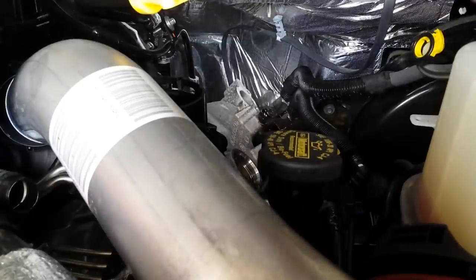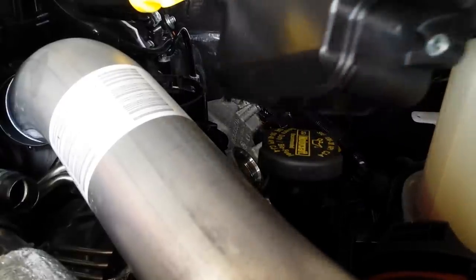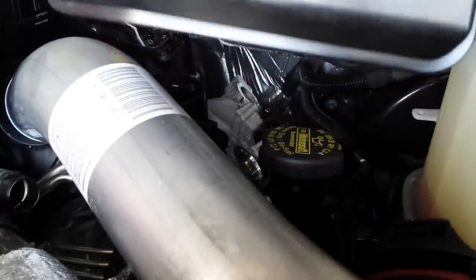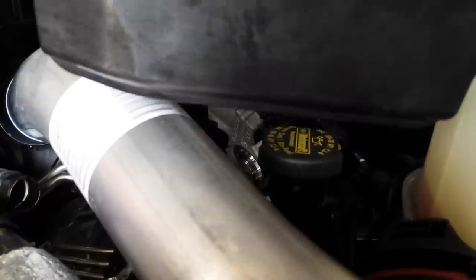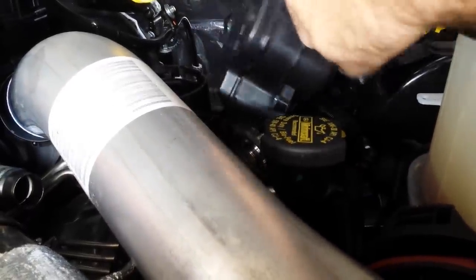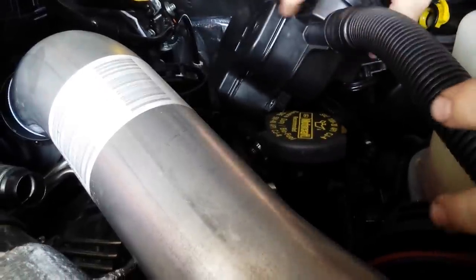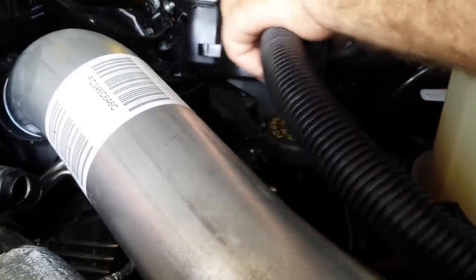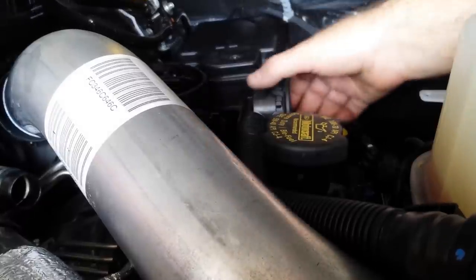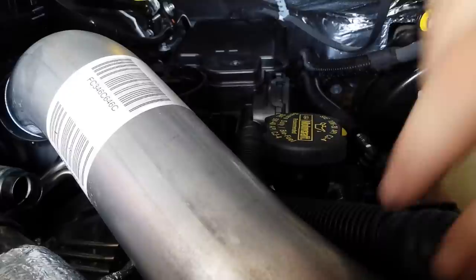If you read the shop manual procedure for this job, it says not to lubricate these O-rings, which I find very odd. Unfortunately, all our emission labels and IQA quantity codes are no longer on this engine because they were located on the box that we just replaced. We'll need to address that.